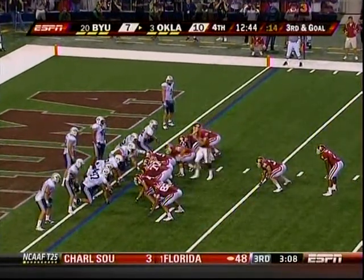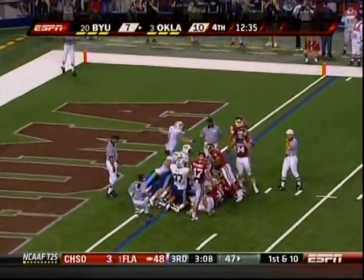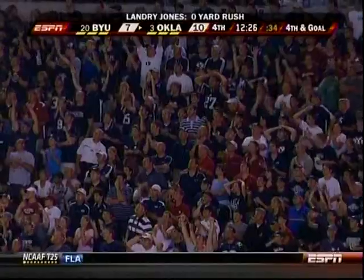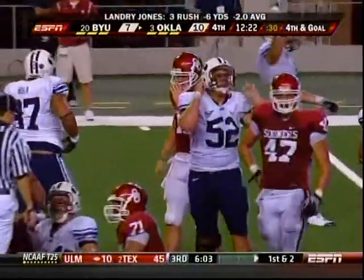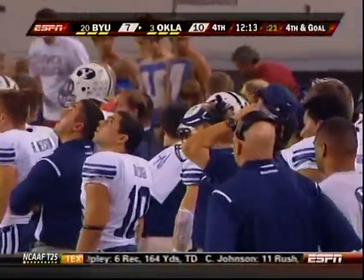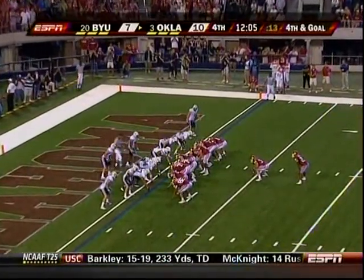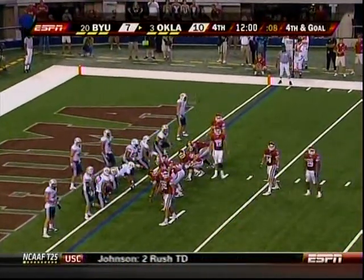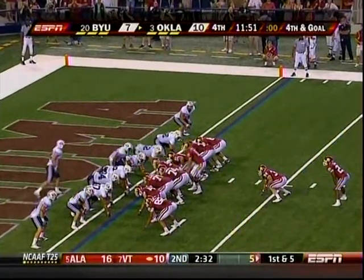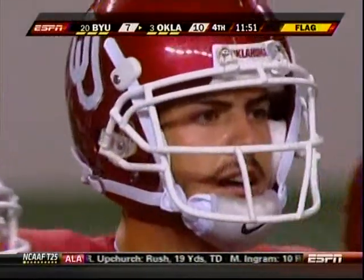Jones looks to the sideline to Josh Heupel and company for the call — no signal. Third down, fourth down, one yard short — this kind of delay on short yardage doesn't help. Linemen like to get up, snap the ball, and fire off. This just helps the defense. About 80,000 people in here just took a big deep breath. Fourth down and about a foot — Chris Brown back at tailback, fourth and goal. Oklahoma looks to the sideline again — and there's a penalty flag. Delay of game on Oklahoma.